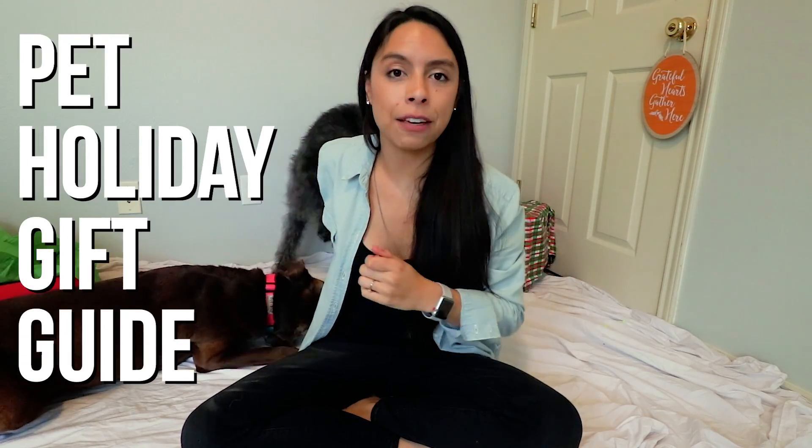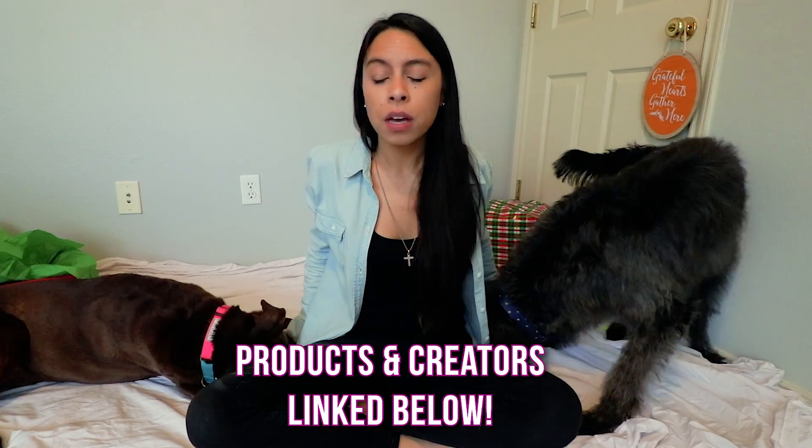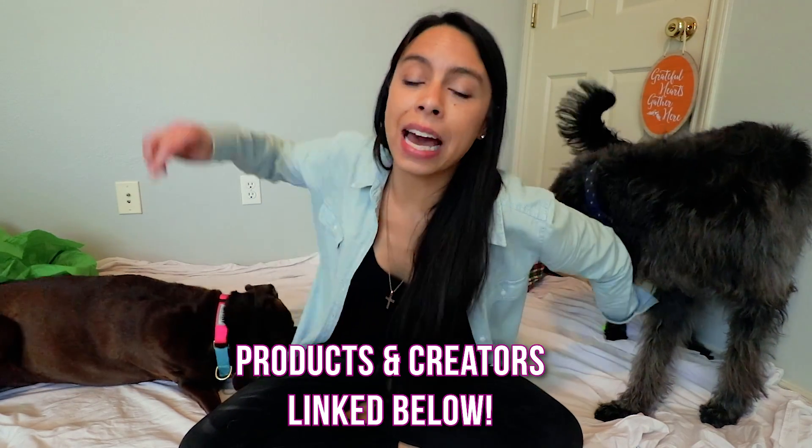That was amazing! I hope you guys enjoyed the most epic holiday gift guide for your pets. Don't forget to share it with your friends — every puppy deserves to have the best Christmas ever. If you want to check out any of the products we talked about, all of the products and everybody who participated will be linked down below in the description. I hope you guys have a very merry holiday. Thank you so much for your support and I hope you have a beautiful day. Bye!